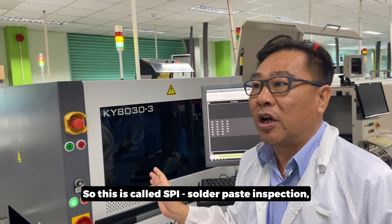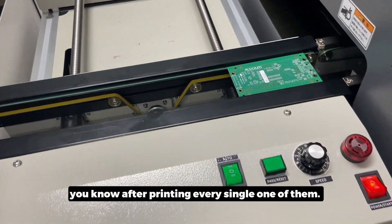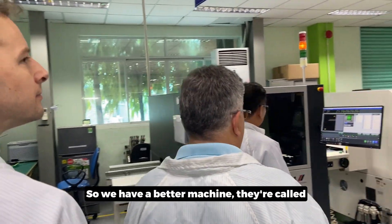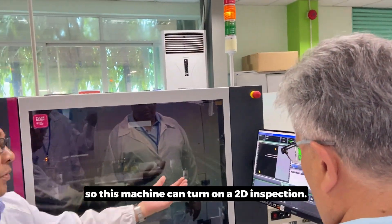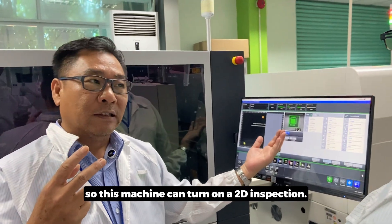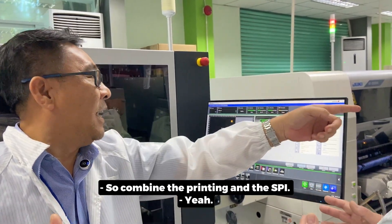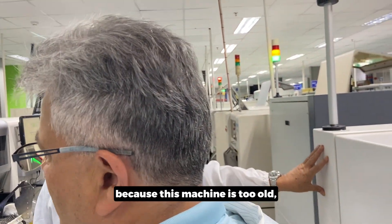This is called SPI — Solder Paste Inspection. With SPI, we check the solder paste after printing, every single one of them. We also have a better machine called ECRA. This machine can turn on 2D inspection, meaning when it's printing, it turns on the inspection by itself — combining the SPI. You can see we have a separate SPI because this machine is too old, but this newer version does a good job.